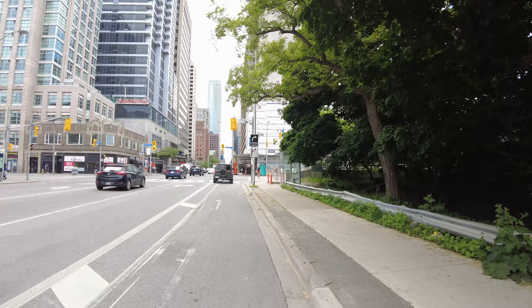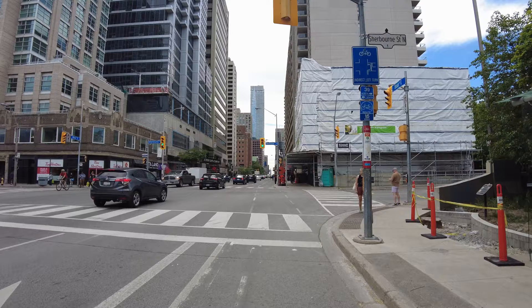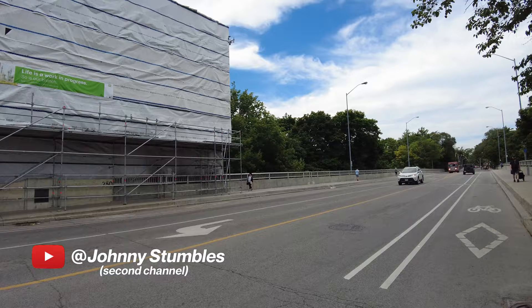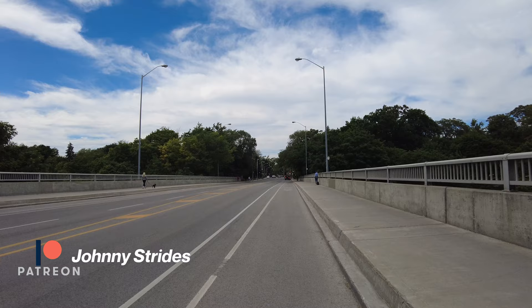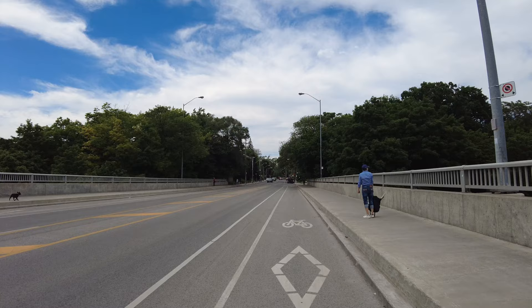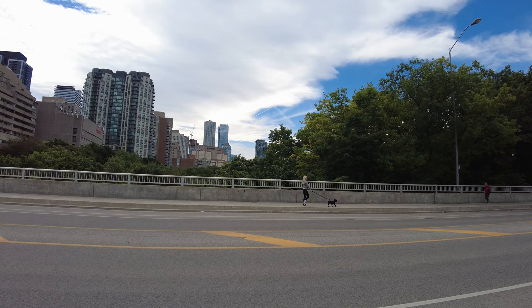I'm just going to turn right here onto Sherbourne Street and I'll start by making my way up to what's pretty much the northeast quadrant of Rosedale. I've done a number of videos through this neighborhood over the years, but I haven't been up in that area. And I'm just heading over the Rosedale Valley now.